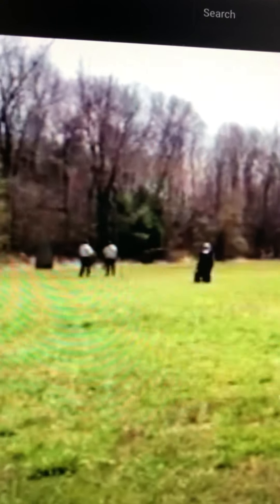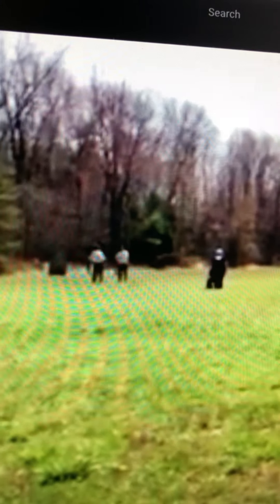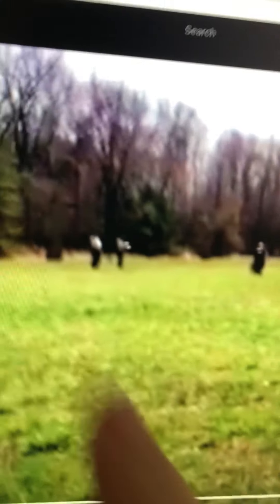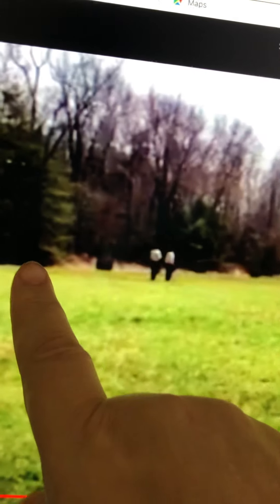I am waiting for the judge's command to begin. This person here is putting her dog in the down stay, off to the side of the camera on the side of the woods. The judge and everybody is getting in place and I have begun my test.